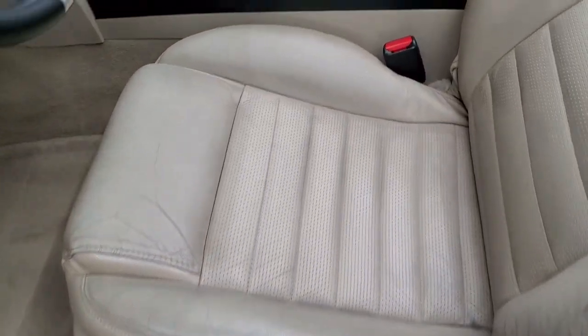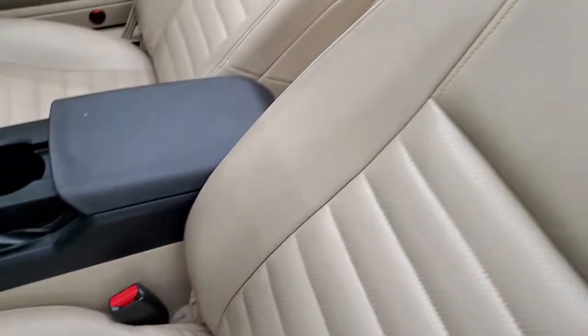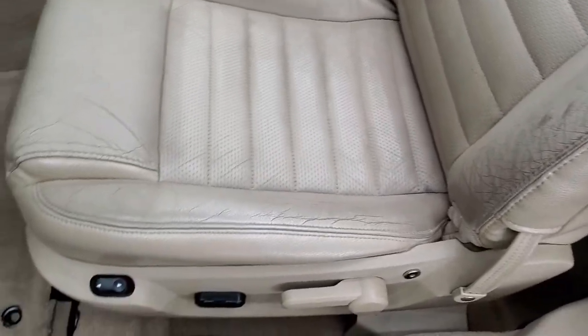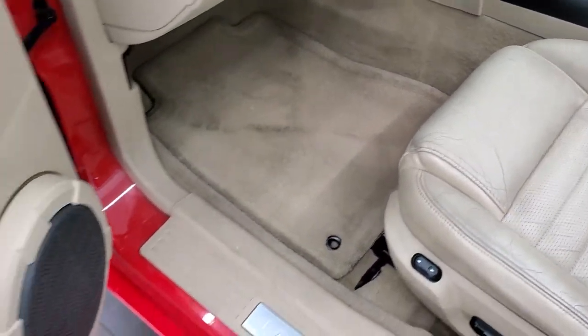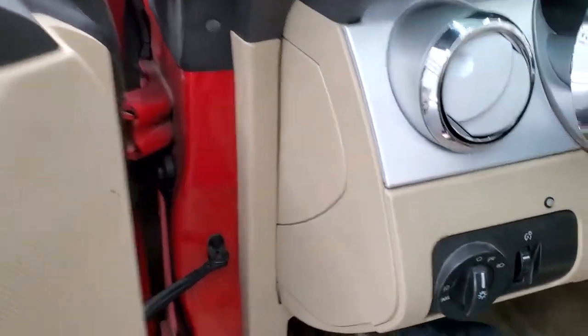Inside, the GT Premium package gives you the tan leather interior. No rips or tears on the seats — just a little wear on the bottom of the driver's seat on the backrest. Power driver's seat, factory floor mats, power windows, power locks, and power mirrors.